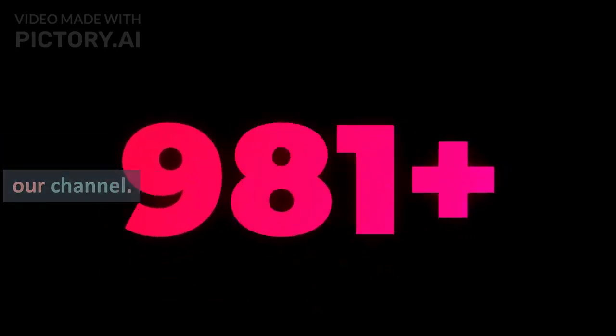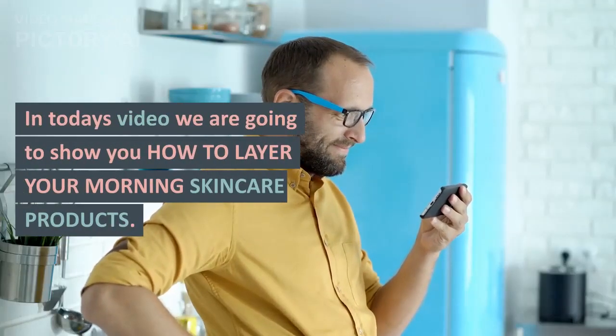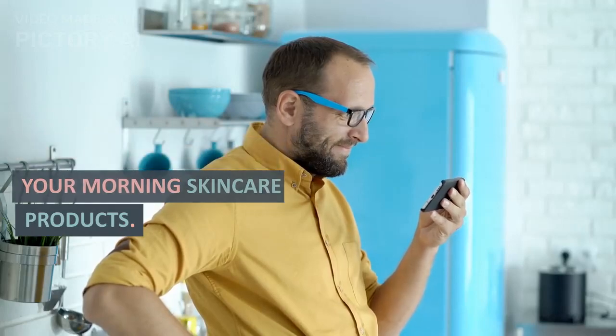Hello and welcome back to our channel. In today's video we are going to show you how to layer your morning skincare products. So let's get it started.